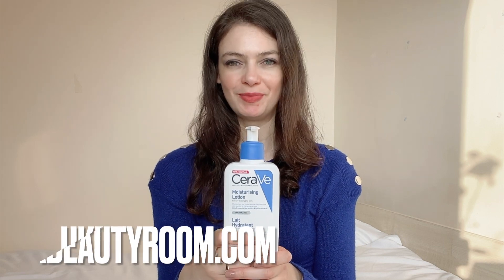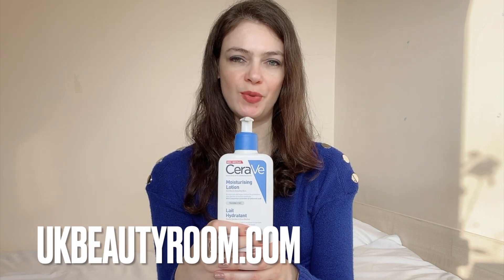Hi, this is Olivia from ukbeautyroom.com. This is my review of the CeraVe Moisturising Lotion.